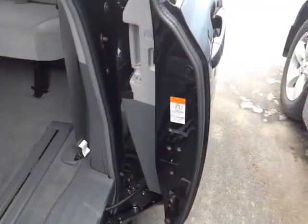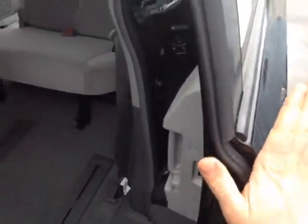Power sliding door that does have the touch sensor so if you get in the way of it, it will actually just bounce back.